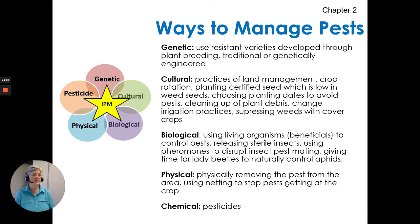Ways to manage pests. We group these into five categories: genetic, cultural, biological, physical, and then finally chemical ways to manage pests. You can review those categories in your manual. They all come together to make an integrated pest management plan.